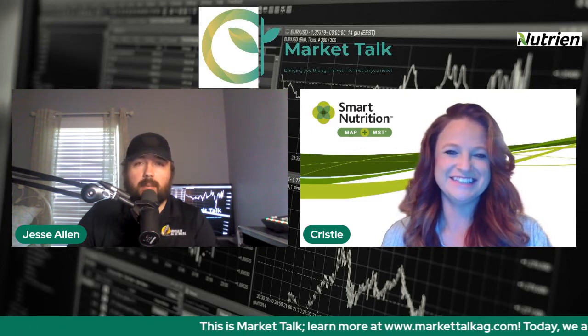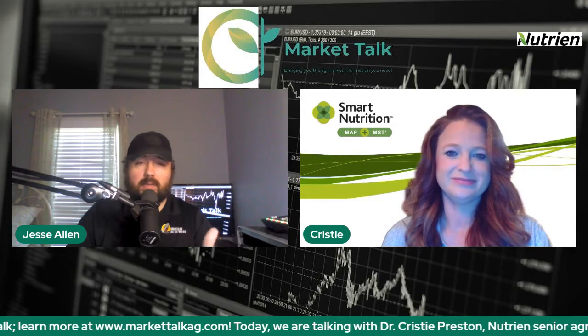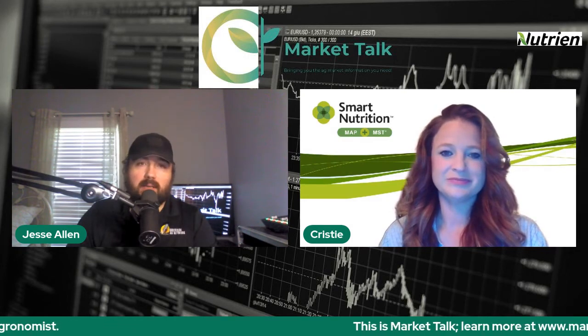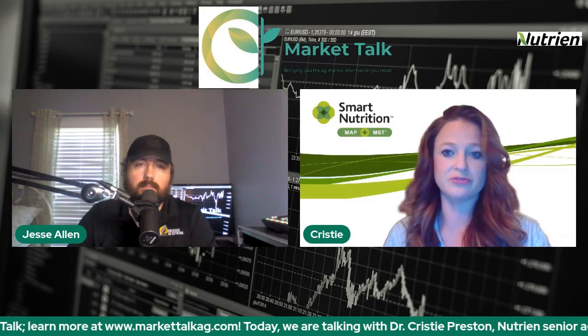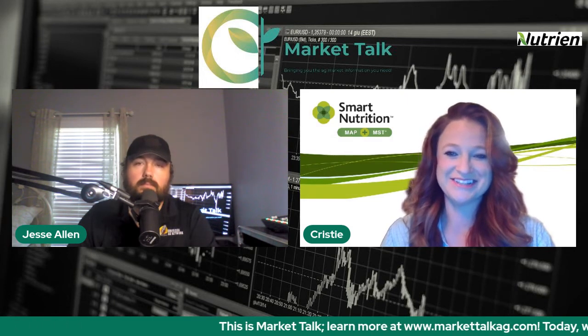Looking at smartnutritionmst.com, there's a lot of great information there — trial data whether we're talking corn, soybeans, canola, even cotton. We've done quite a bit of work with fall versus spring applications to make sure that the sulfur stays within the soil and that we're seeing the same yields as spring applications, specifically in Minnesota. Year after year, and in some cases, the fall application is actually better than the spring.